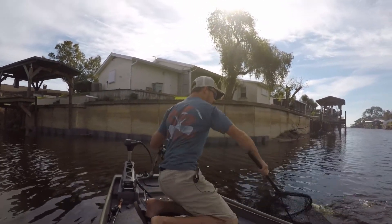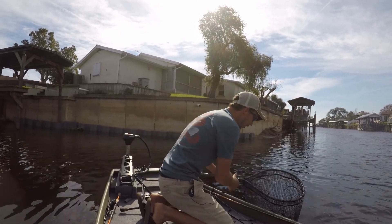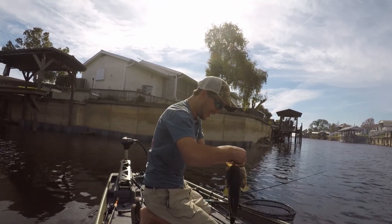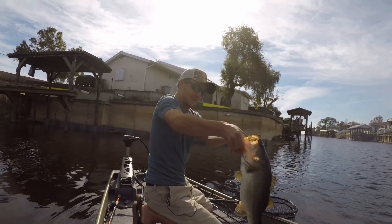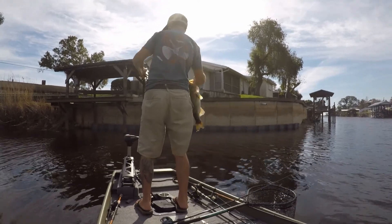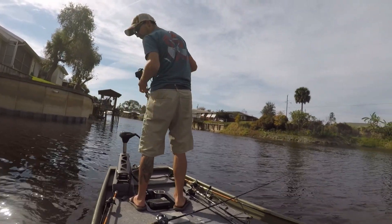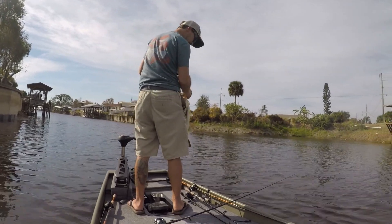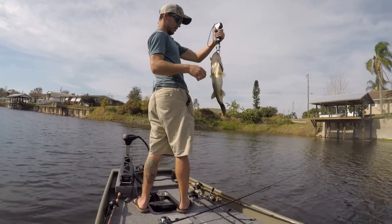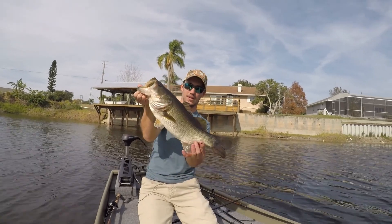Oh my gosh, I can't believe this! Look at that! Let's see how much this weighs. I think I caught my limit now. Oh no, my net — I lost my net! Another 4.3. I lost my net! Look at that, another nice four-pounder. I got fish by my net — I got fish by my net, now we're back!